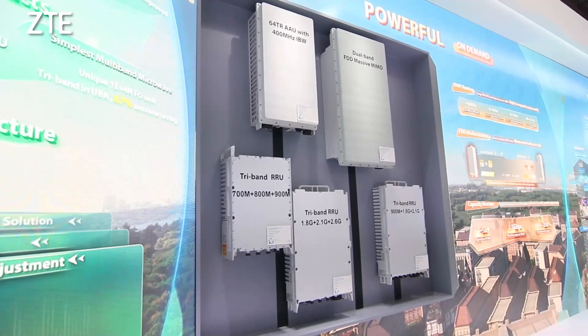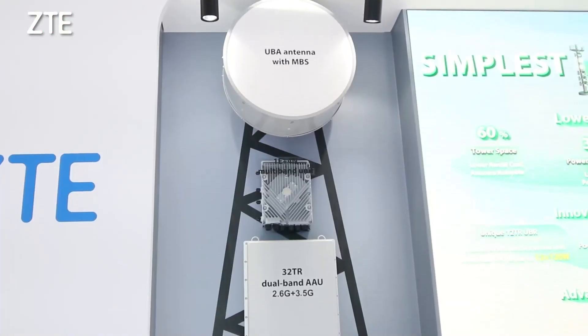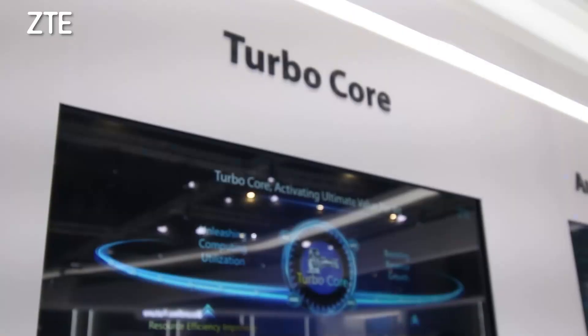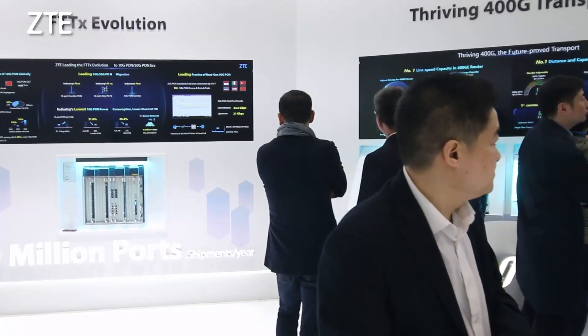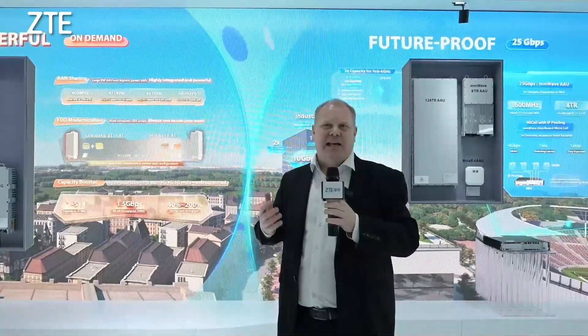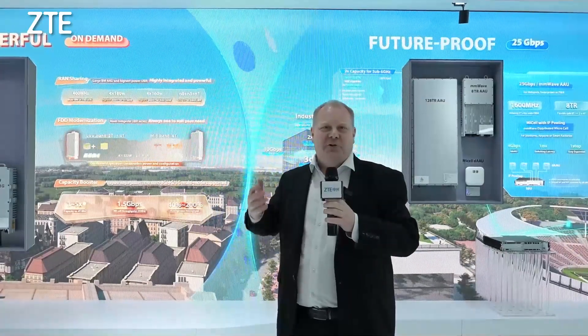Here you can experience the latest technology development ZT has to offer in the areas of radio, fixed access, transmission, core network and also autonomous operation. And we're showing a lot of new hardware and software which can help you bring your networks to the next level.